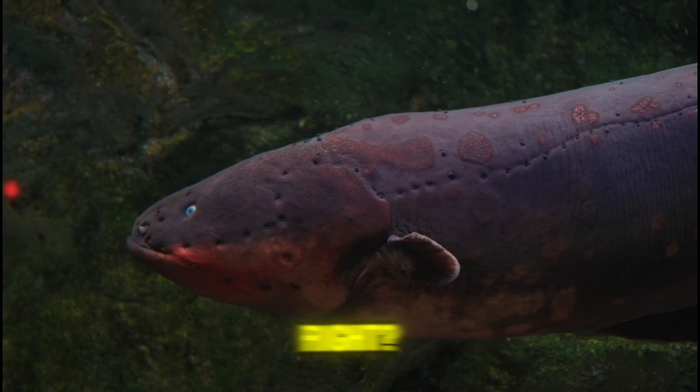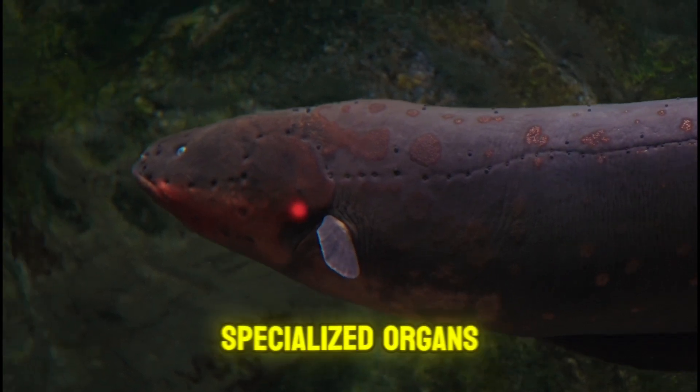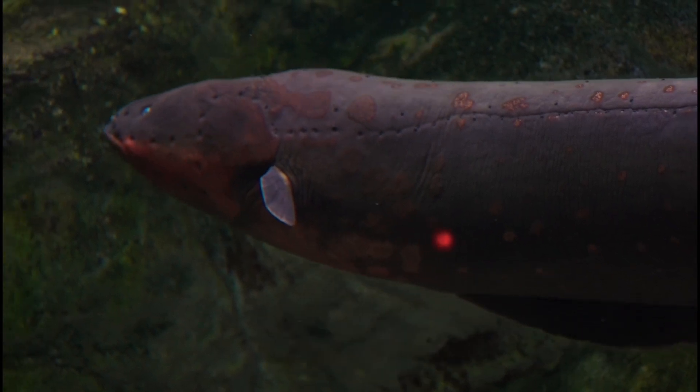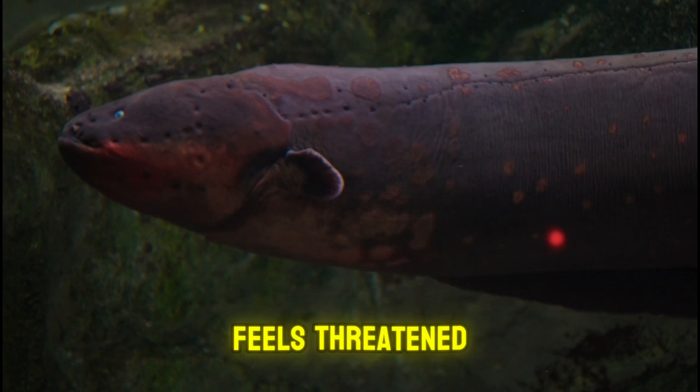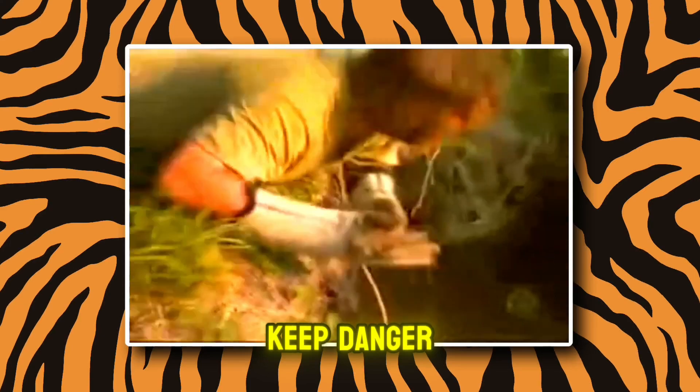Pretty convenient, right? And it doesn't just run on a single battery. The porakee has three specialized organs that generate electricity, like a portable power station. But the shock isn't just a hunting tool. When it feels threatened, it switches to taser mode, delivering a jolt to keep danger at bay.